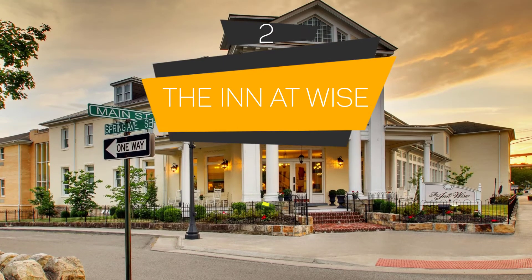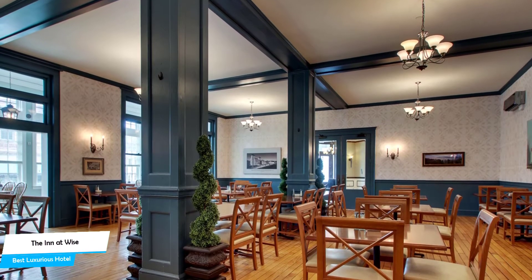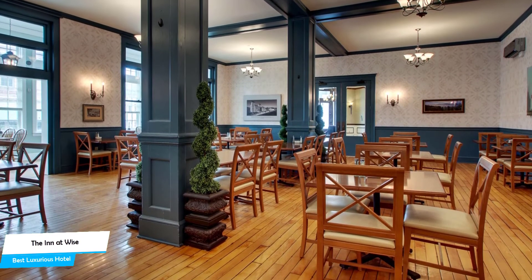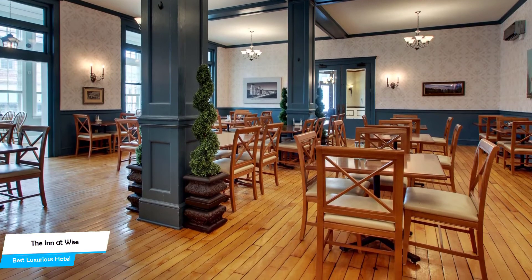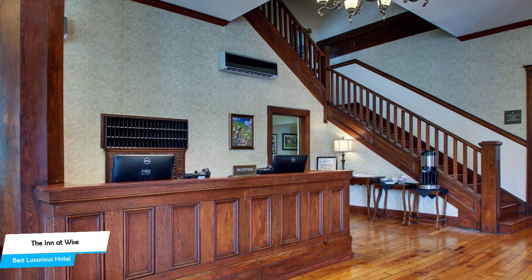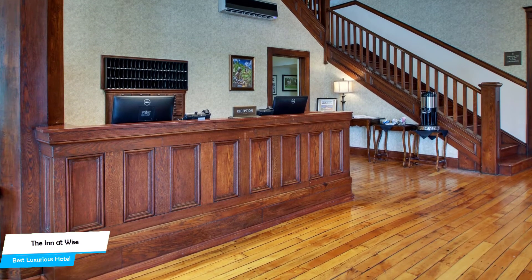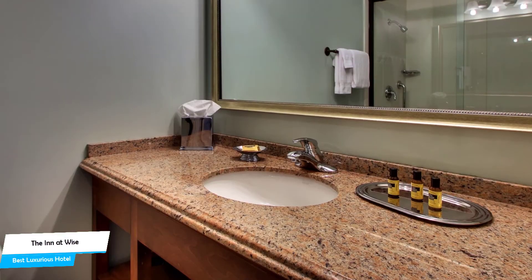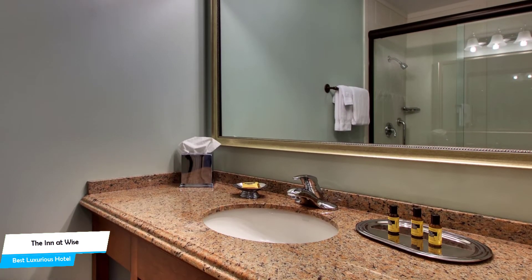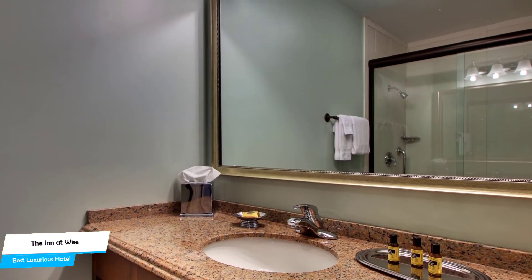Number 2: The Inn at Wise – Best High-End or Luxurious Hotel. If you've saved up some money or don't care about the cost and want to have the best time possible with an unforgettable trip, then the Inn at Wise is the one for you. This is a luxurious hotel that offers almost anything you can think of, with a main goal of providing an unforgettable experience. Whether you're traveling alone, as a couple, or with your family, this hotel will be great for you.